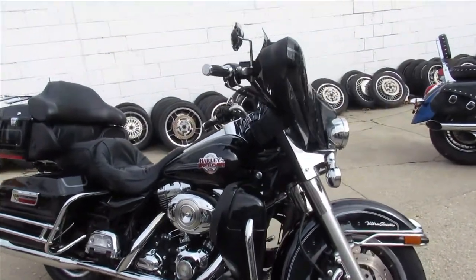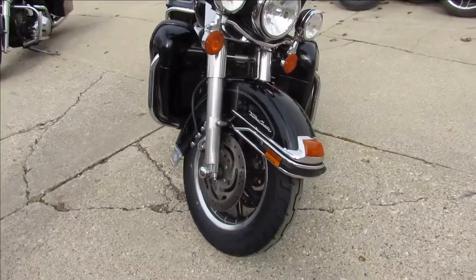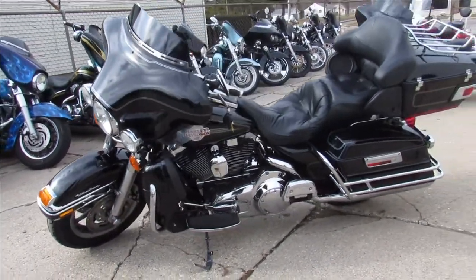Hey guys, ApprovalPowerSports.com here doing some videos on some bikes we just got in. Give us a call if you're looking for something. We've got over 350 used bikes in the showroom. We've got ultra classics, road glides, street glides, sportsters, fat boys, all of it.